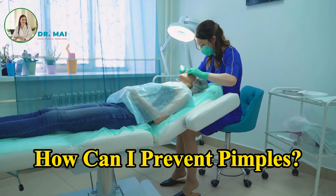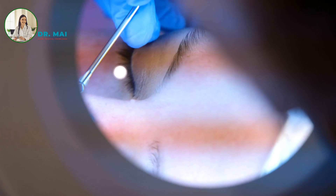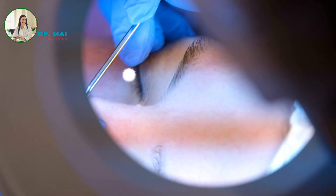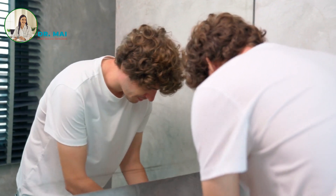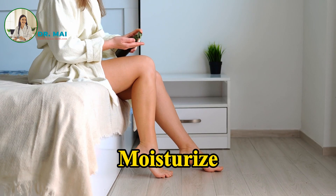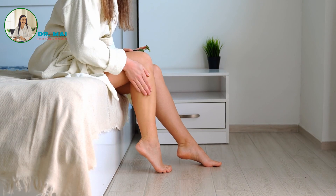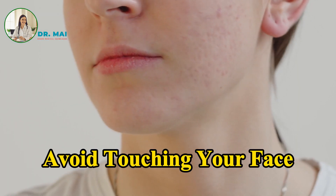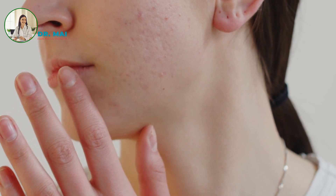How can I prevent pimples? While you may not be able to completely prevent pimples, certain habits can help reduce their occurrence. Cleanse regularly — wash your face twice daily with a mild cleanser. Use non-comedogenic products, as these are less likely to clog pores. Moisturize using fragrance-free, non-comedogenic moisturizers to maintain skin hydration. Avoid touching your face to minimize transferring bacteria and oil from your hands.